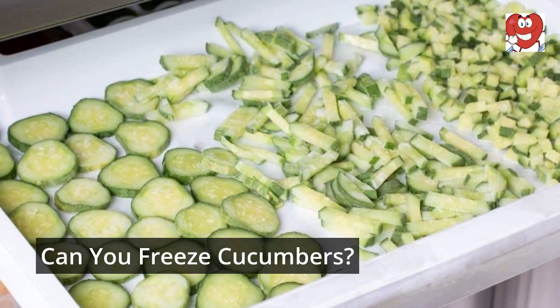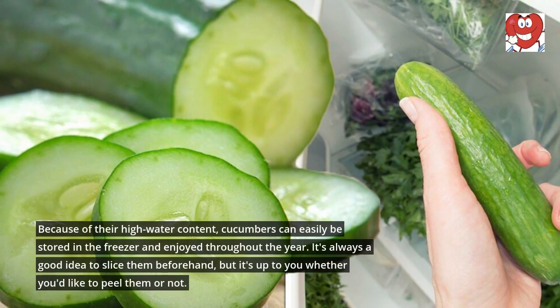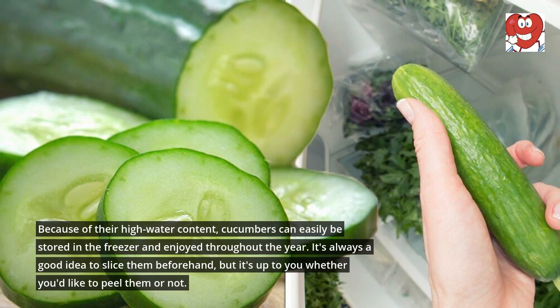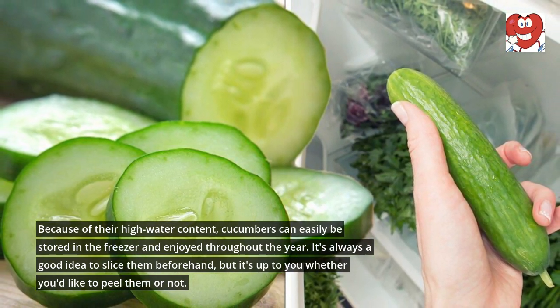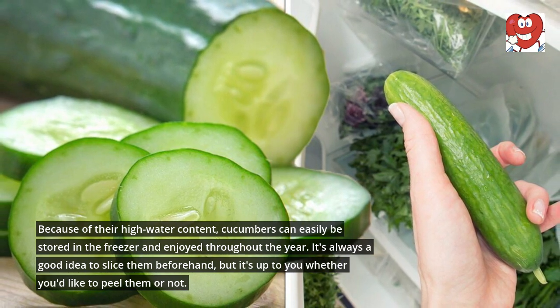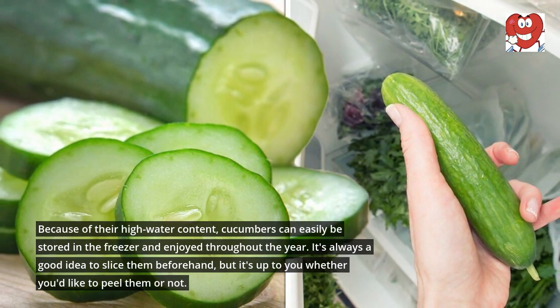Can you freeze cucumbers? Because of their high water content, cucumbers can easily be stored in the freezer and enjoyed throughout the year. It's always a good idea to slice them beforehand, but it's up to you whether you'd like to peel them or not.